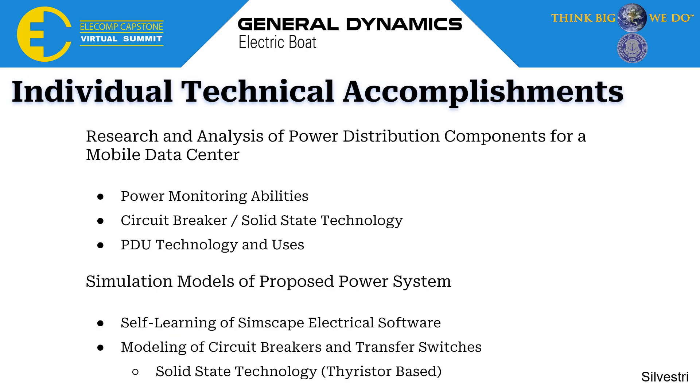Here is a quick summary of my individual accomplishments for the year. This included the research and analysis of power distribution components for a mobile data center, including technology such as power monitoring, circuit breaker and solid-state technology, and PDU technology and its uses. I also completed simulation models of our proposed power system, including self-learning of SimScape electrical software to conduct the simulations, and modeled circuit breakers and transfer switches using solid-state technology.